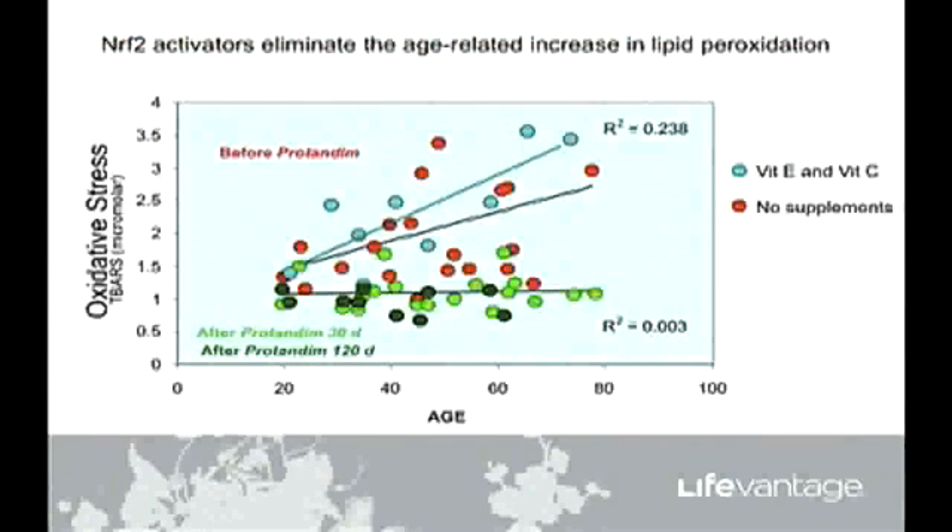Many of you have seen this: it's a measure of oxidative stress in our human clinical trial, where we tested these five ingredients in humans to see if it could lower oxidative stress. Many of the participants were taking conventional direct antioxidants — vitamin E, vitamin C — shown as the blue dots. As you can see, those direct antioxidants were not decreasing oxidative stress with age. In fact, if you draw a line through those dots, oxidative stress was actually higher in the people taking vitamin E and vitamin C.